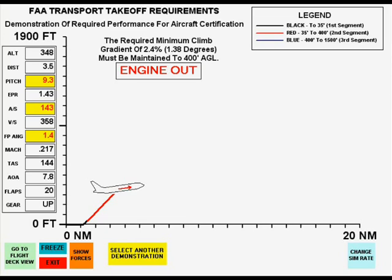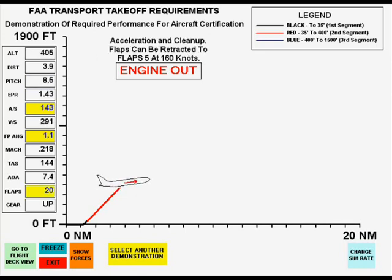At 400 feet, pitch attitude is reduced slightly so that acceleration can occur while maintaining the required third segment flight path climb angle of 0.7 degrees. Maintaining this climb angle, flap retraction to flaps 5 occurs at 160 knots, flaps 1 at 168 knots, and flaps up at 204 knots, while power is reduced to max continuous and the climb is continued to 1,500 feet.